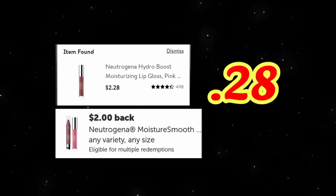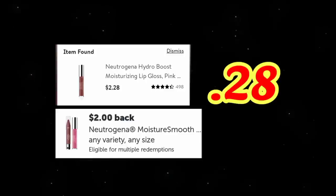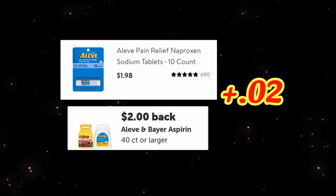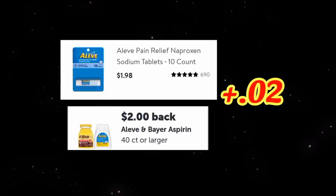The next two deals I forgot to record in store. The Neutrogena lip is priced at $2.28 for this particular color — you'll get back $2 on Ibotta making it only 28 cents. The next thing I grabbed was the Aleve, priced at $1.98. You're getting back $2 on Ibotta making this a 2-cent money maker, with a limit of three per receipt.